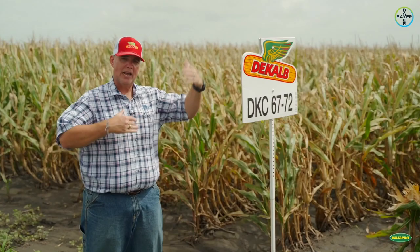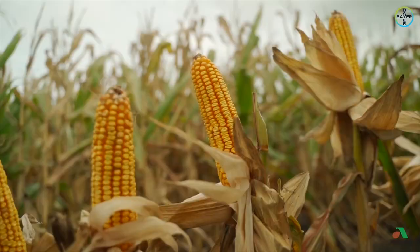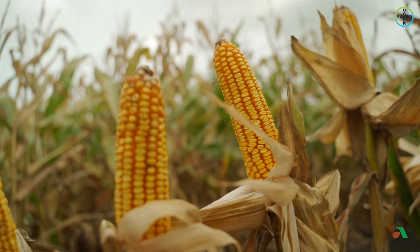Excellent stress taker. If you notice, it's not a very attractive plant, not very tall, but it's a very consistent yielding product. One of the things we know about it, it just doesn't have a lot of flex. It's a very fixed ear product, so we really need to maximize yield by pushing population with this product.